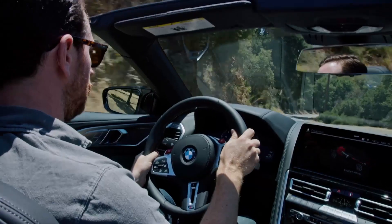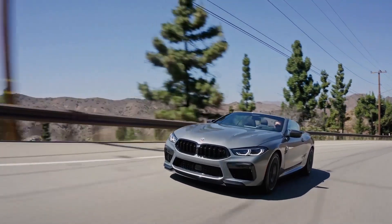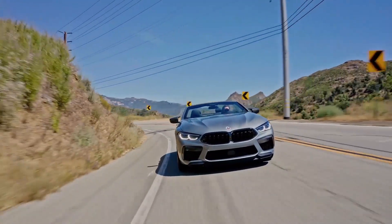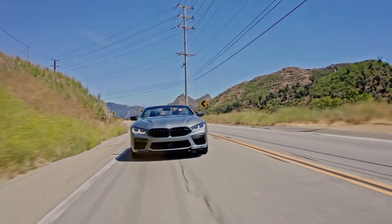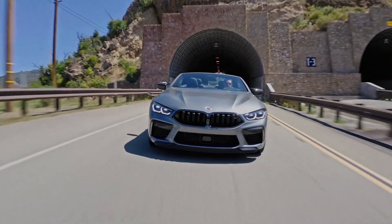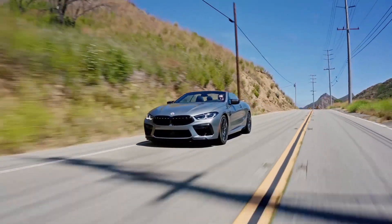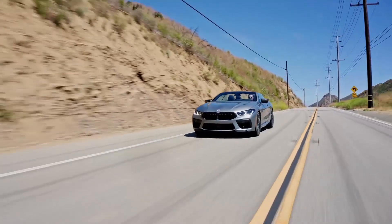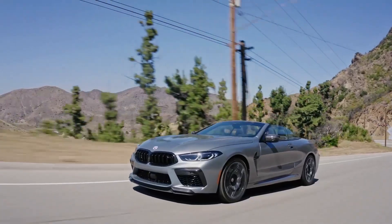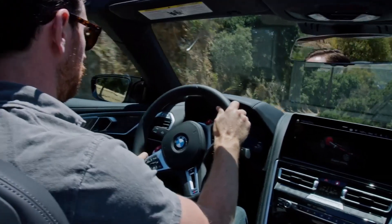Based on the BMW 8 Series, our Imola Red two-door M8 test car caught stares from folks on the street and compliments from just about everyone we met. It was clear to all that this is a special car. And for some, the coolest part is that the M8 still looks so understated. Yes, there are clues to its performance, but in general, this ultra-quick BMW doesn't look substantially different from the much less expensive 840i. And for those who appreciate stealth speed, that's not a bad thing.